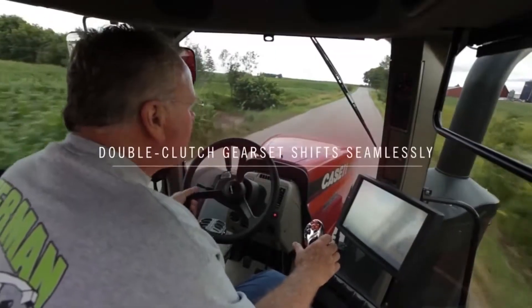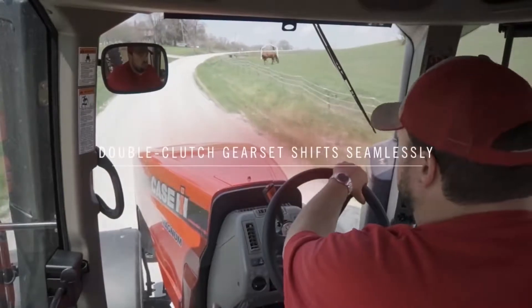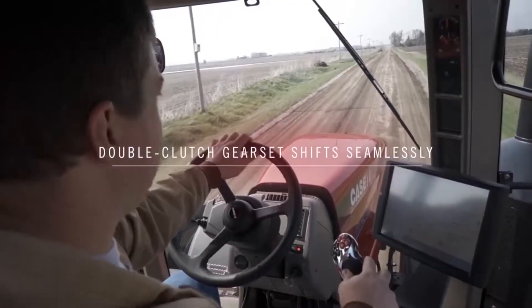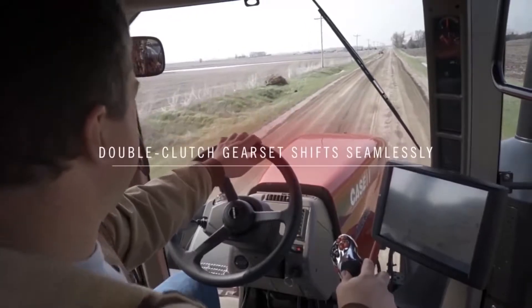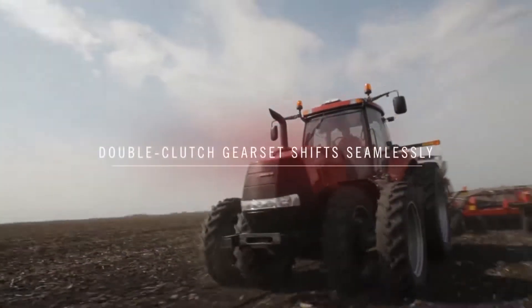Once the operator sets the ground speed, the intelligent tractor will pick whatever range and engine RPM is needed to maintain it, regardless of varying loads. That's the kind of simplicity that quickly turns a first-time driver into a skilled operator.